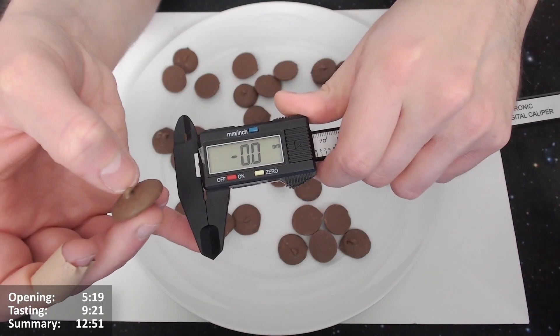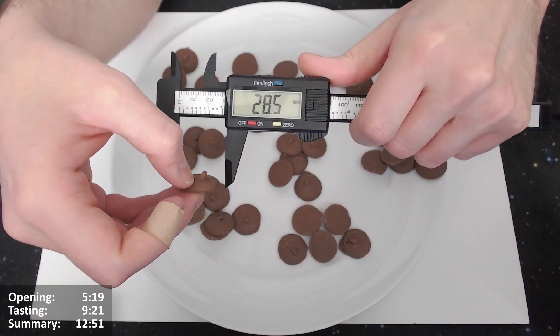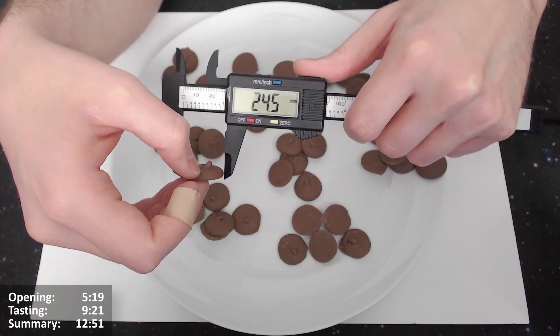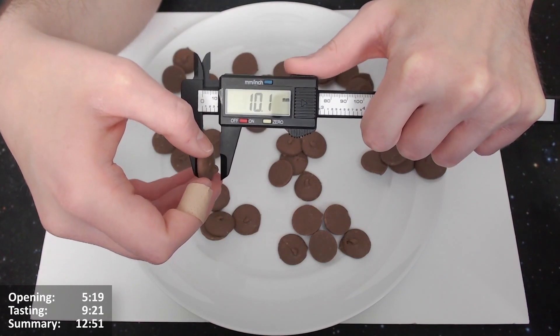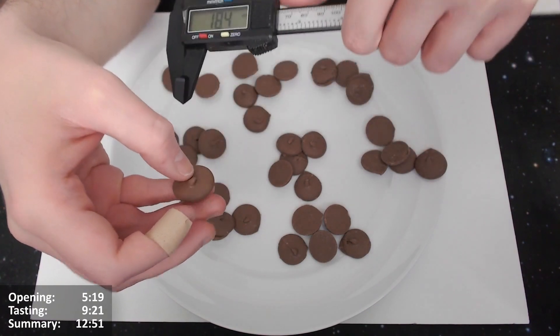So what are the measurements? Let's have a look. As they're not perfect circles, individual results may vary, but about 2.4 to 2.5 centimetres across. And the height, without the nub, as best I can — about 6 millimetres, but with the nub, about 9, just a centimetre. That seems quite a lot of difference, but there we go.